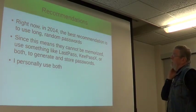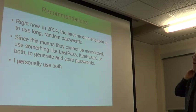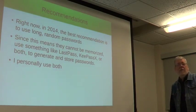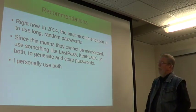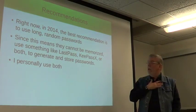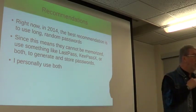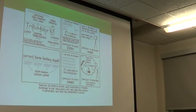The bottom line best recommendation: long, random passwords. Since by definition long random passwords are ones that you cannot memorize — at least not very many of them — use something like LastPass or KeePassX, or as I said, I use both, to generate and store passwords. That'll give you a pretty effective degree of security. And here's the famous XKCD.